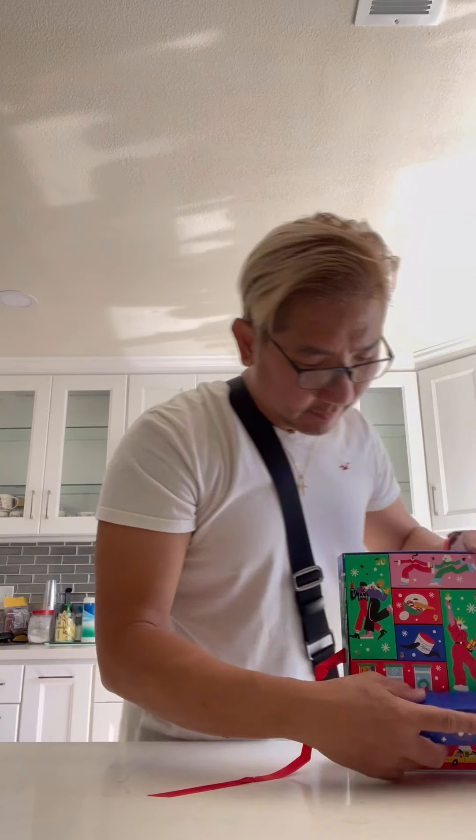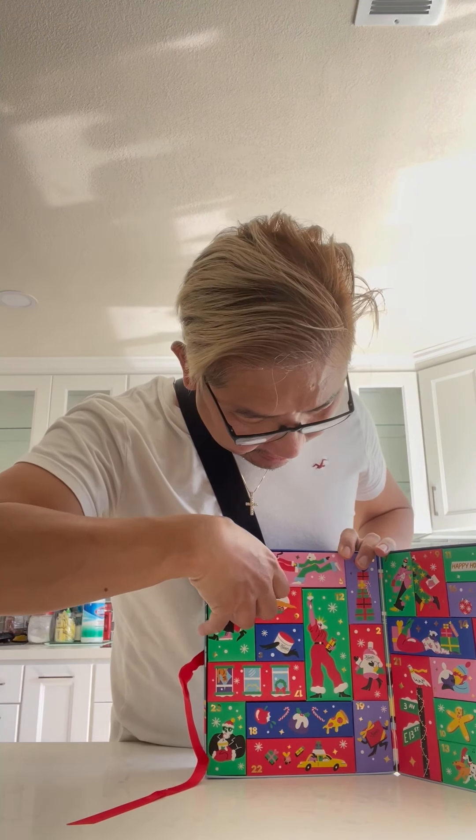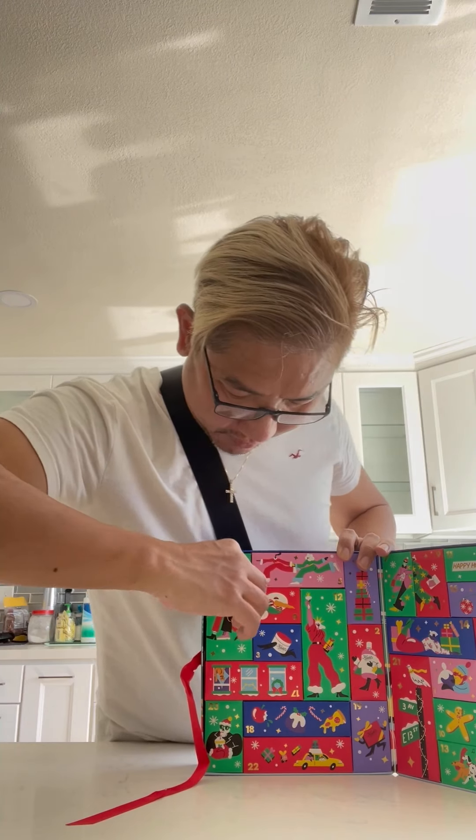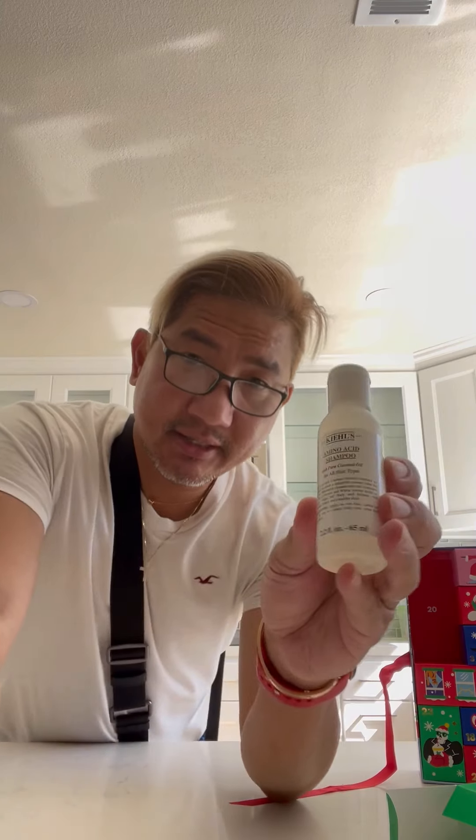Let's pick a big one. I'll try number 20, since it's big. It says Amino Acid Shampoo. I don't like that one because I use a different shampoo for my colored hair, of course. So this is the Amino Acid Shampoo — maybe this will be a gift for all hair types.